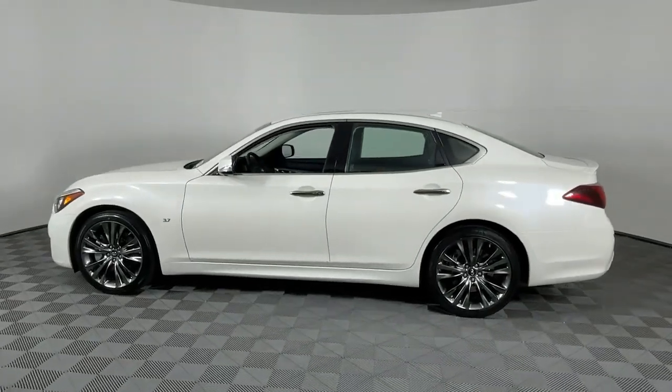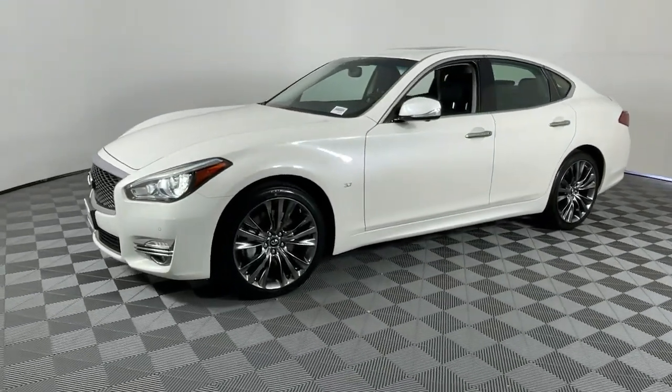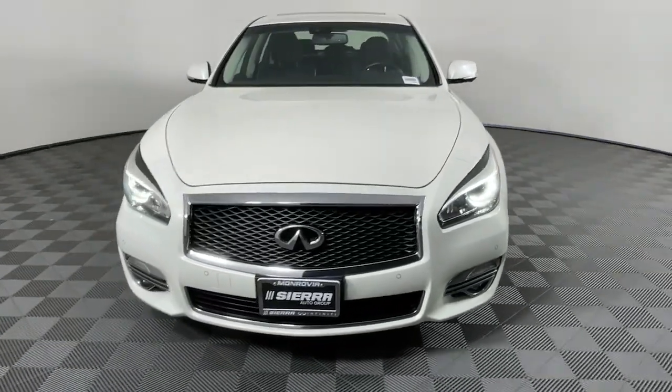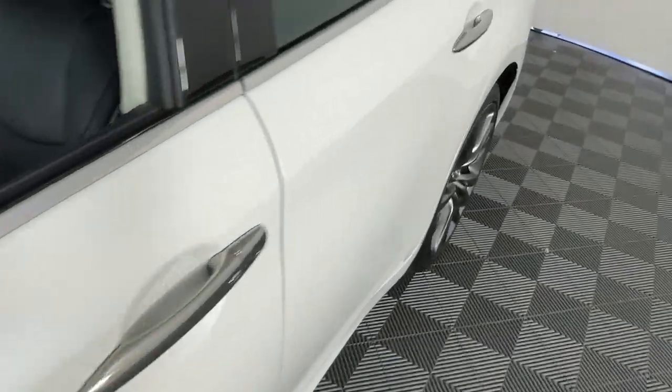These are just some of the great options this vehicle comes with: heated steering wheel, navigation system, moonroof, keyless entry, power passenger seat, fog lamps, heated mirrors, wood grain interior trim, satellite radio, and cooled front seats.